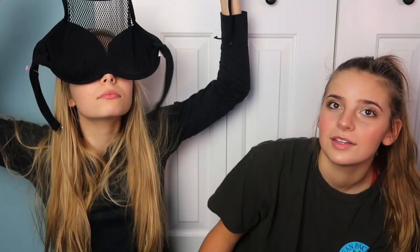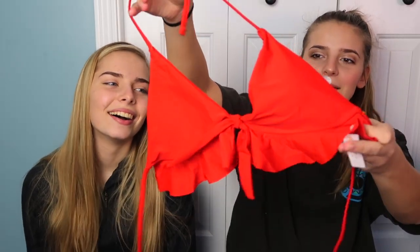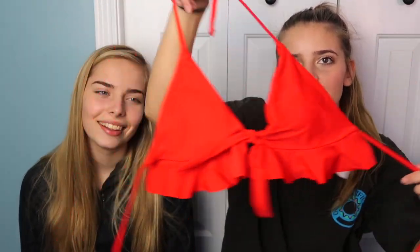Then we got some bathing suits. I purchased this bathing suit with like a netting sort of thing. Then I purchased this red bikini top — it's really adorable and it has just like frilly things. It looks really cute. It has like a little tie thing right here. So these are our bathing suits that we got.